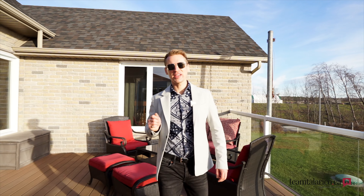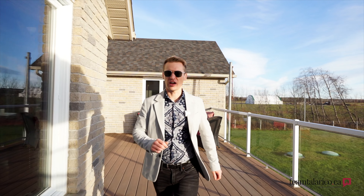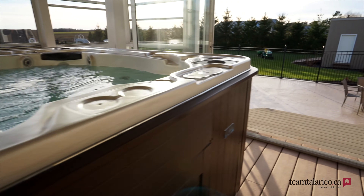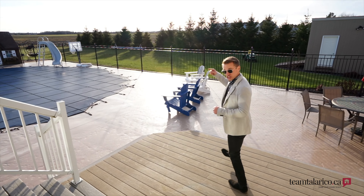As we make our way into the backyard, we're greeted by this beautiful two-acre lot. And following this wrap-around deck, we find ourselves in this beautifully enclosed area where you and the family can enjoy a hot tub all year round. And check out this pool.